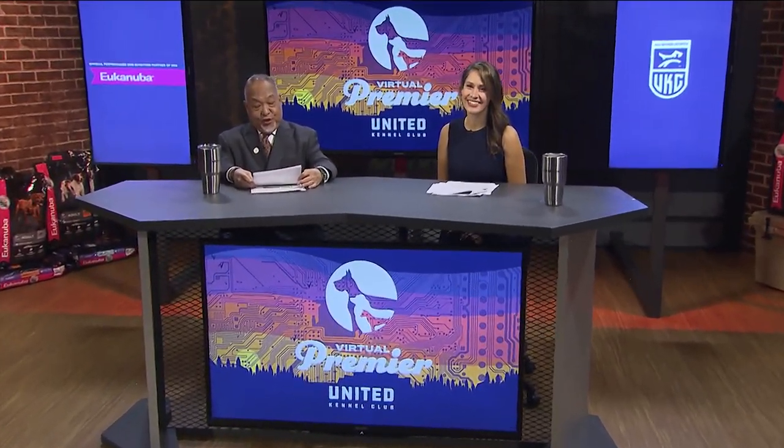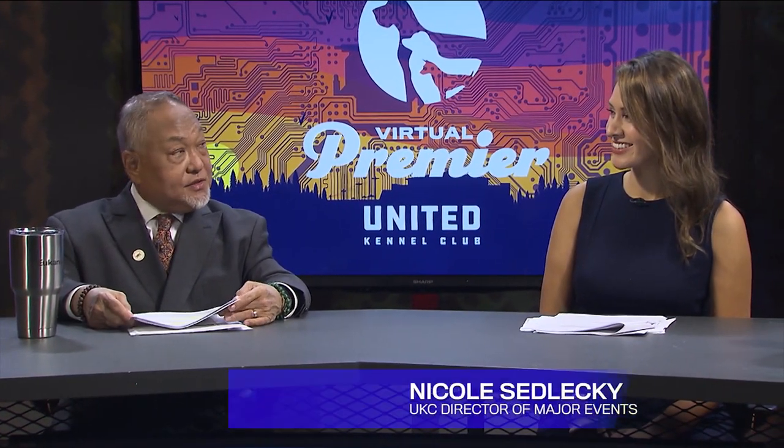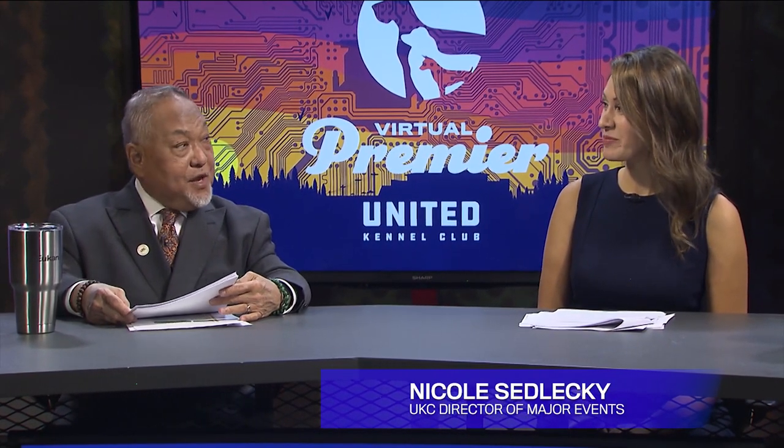Welcome back to the United Kennel Club Premieres live stage. I'm Stan Matsumoto, UKC License Confirmation Judge, and here with me is Nicole Sedlicki, who is the director of major events.